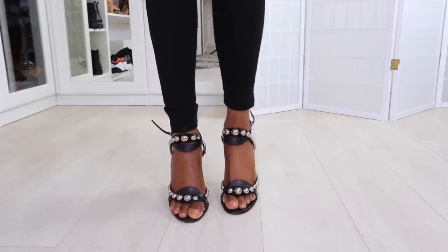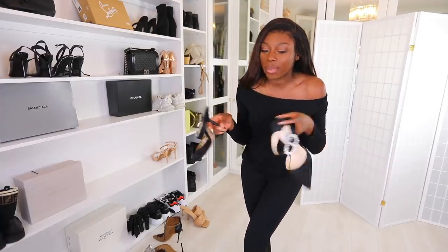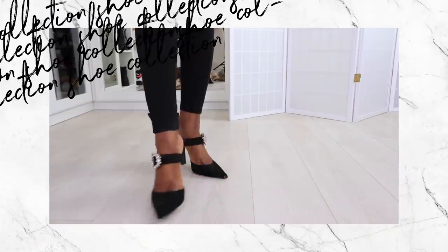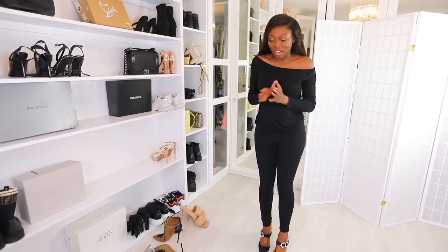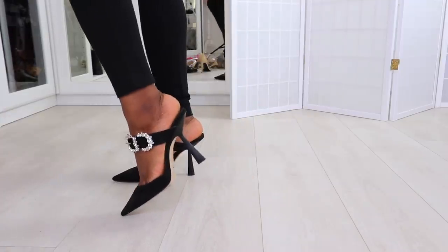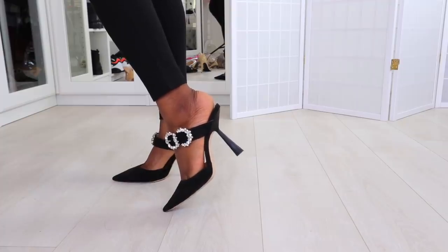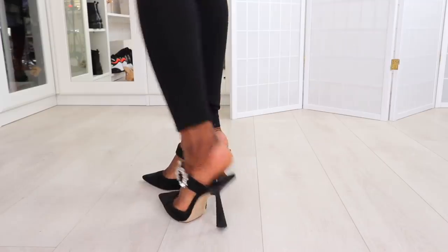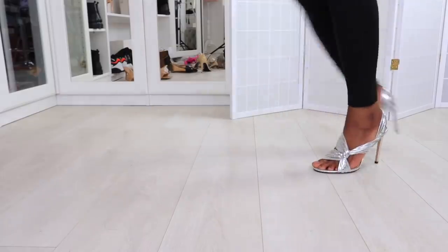Another designer pair — these are Jimmy Choos. They can be a little bit grandma but I love the sparkles. These are the most comfortable heel ever because the heel is more spread out. A heel like this will save your shins from hell. And please ensure the back of your foot is not dry and crispy — moisturize those heels!